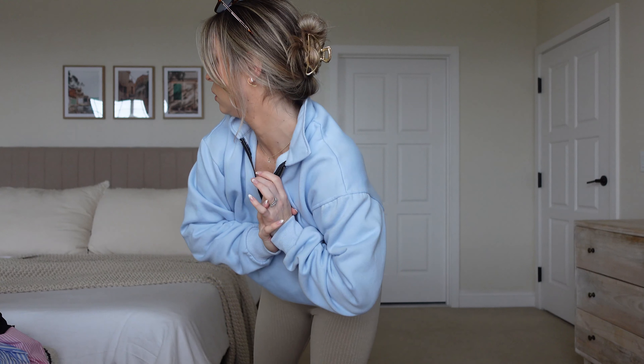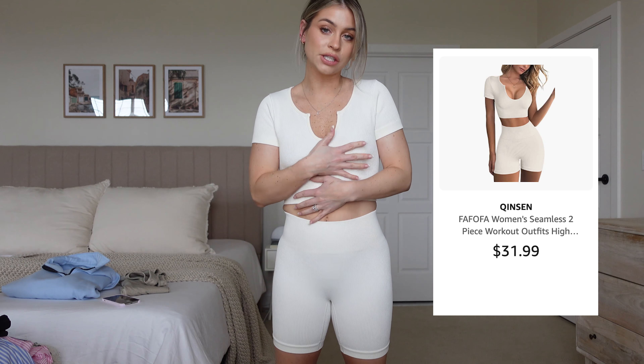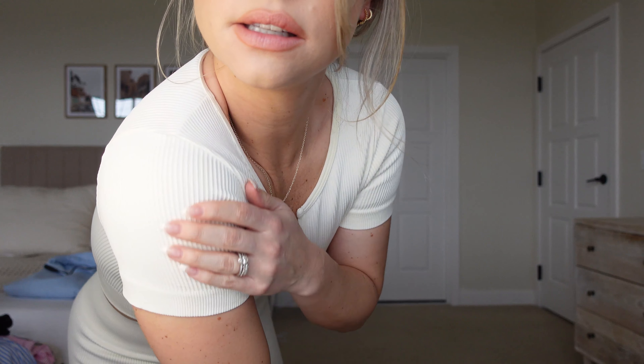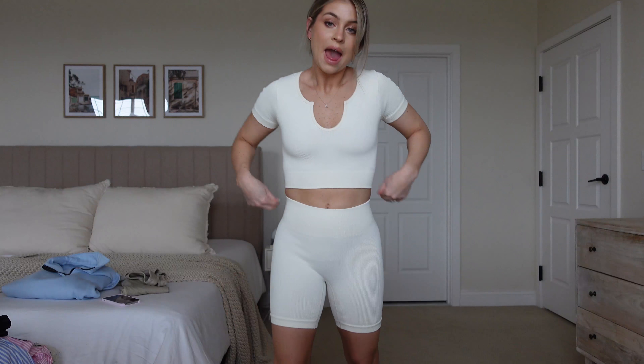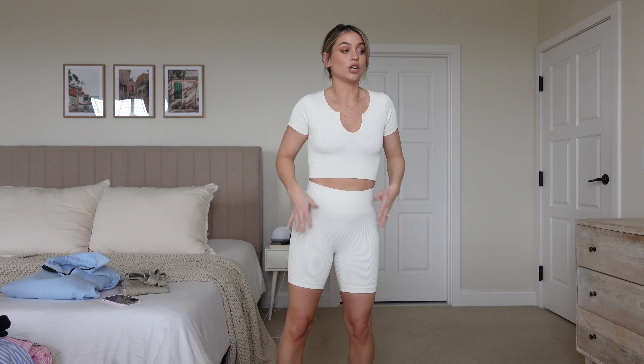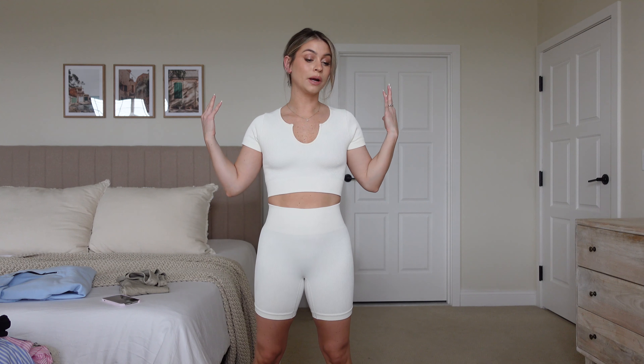Next is this t-shirt biker short set. The top is so cute — it's just a cropped little ribbed tee, insanely comfortable. You can see the material right here. The biker shorts are so cute, they really suck you in. One thing to mention: the white is a little see-through, but it comes in other colors so a darker color would not be see-through. You could obviously wear this with the quarter zip or a big shacket — anything that covers the butt is really cute.